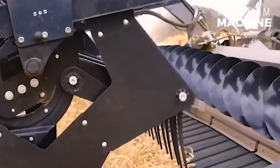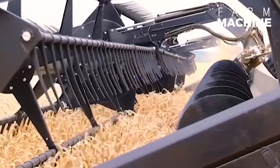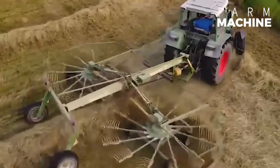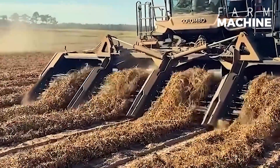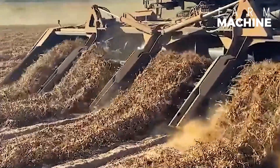I consider this hay bale harvester as a helicopter on the ground. A peanut harvester, brimming with cutting-edge tech and innovation, revolutionizes the harvest.